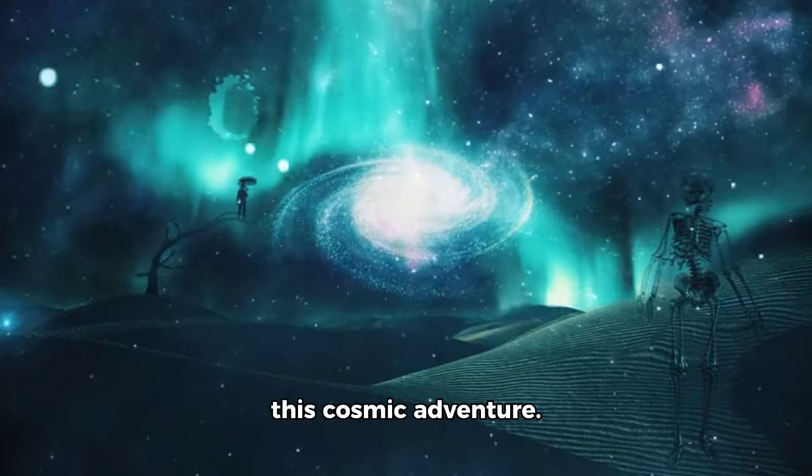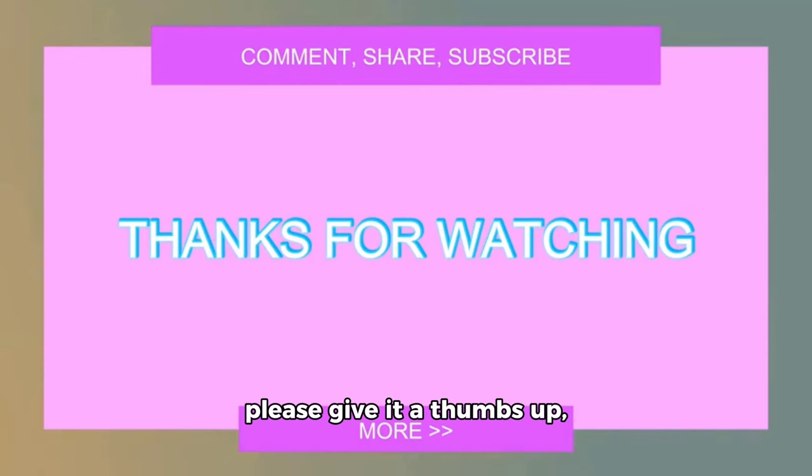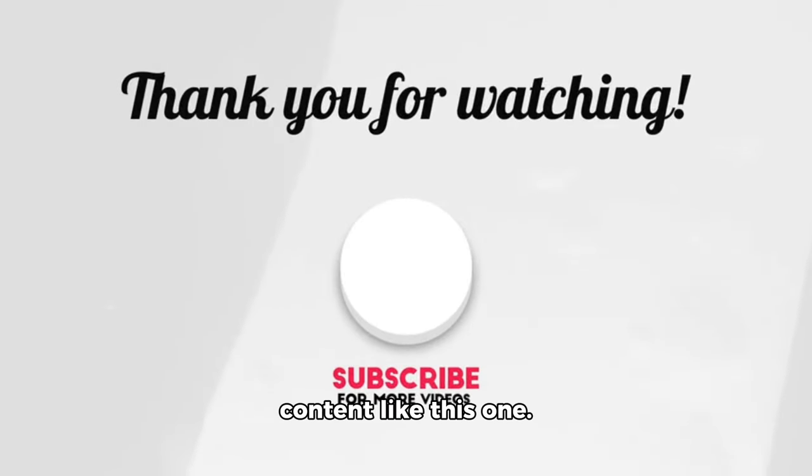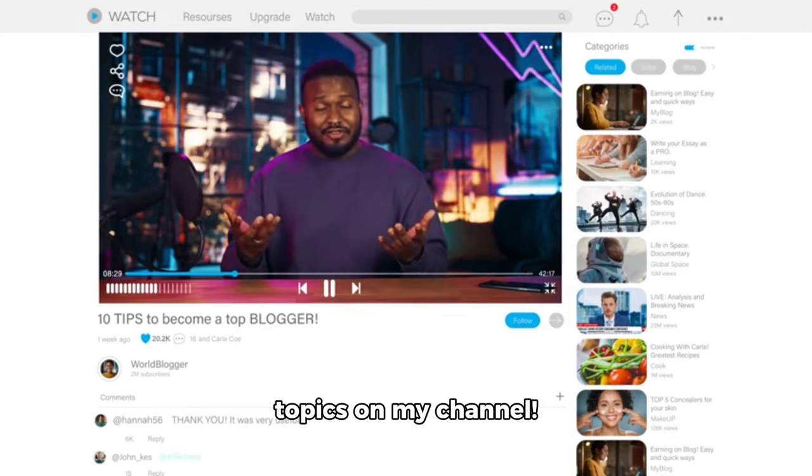Thank you for joining me on this cosmic adventure. If you enjoyed this video, please give it a thumbs up and don't forget to subscribe for more exciting content like this one. Until next time, explore more of your favorite topics on my channel.